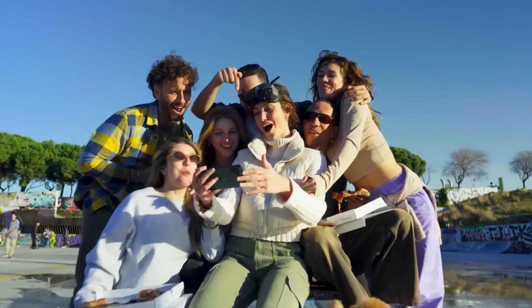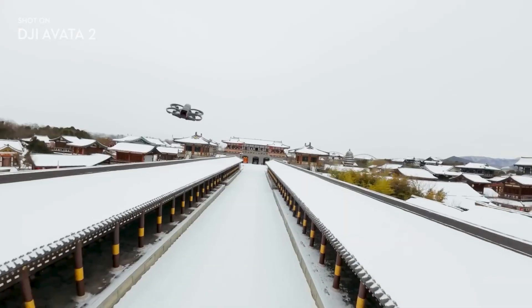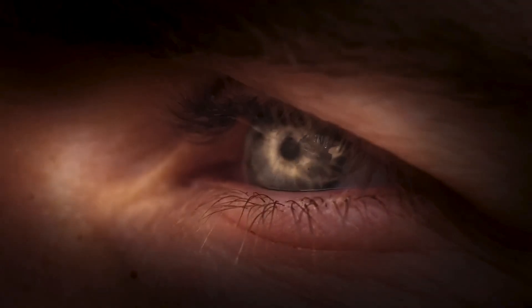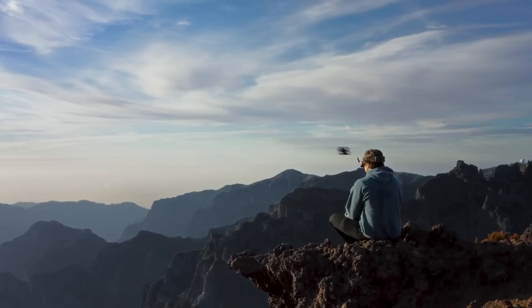Whether you're a professional filmmaker, a first responder, or an adventure enthusiast, DJI AVIDA 2 empowers you to push the boundaries of creativity and exploration. Join us as we soar to new heights with DJI AVIDA 2, the future of aerial innovation.